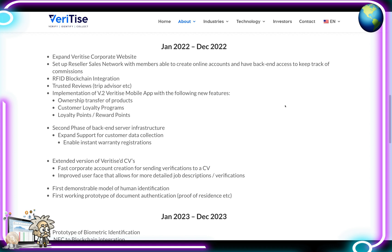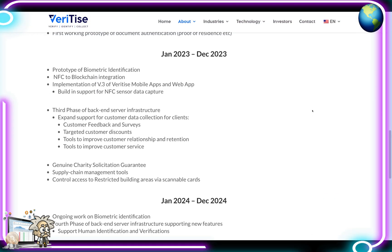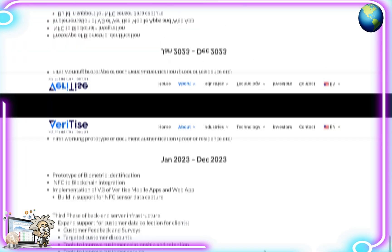In 2023, they're looking at a prototype of biometric identification, NFC to blockchain integration, implementation of V3 of the Veritize mobile apps and web app with built-in support for NFC sensor data capture. Phase 3 of back-end server infrastructure will expand support for customer data collection, customer feedback and surveys, targeted customer discounts, tools to improve customer relationship and retention, tools to improve customer service, genuine charity solicitation guarantees, supply chain management tools, and control access to restricted building areas via scannable cards, with many more updates planned for 2024 and 2025.